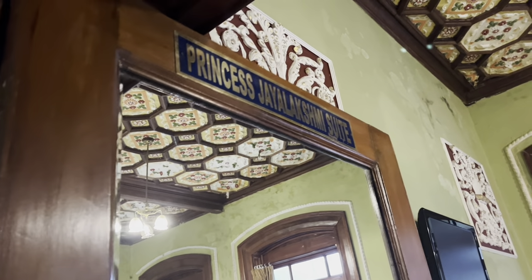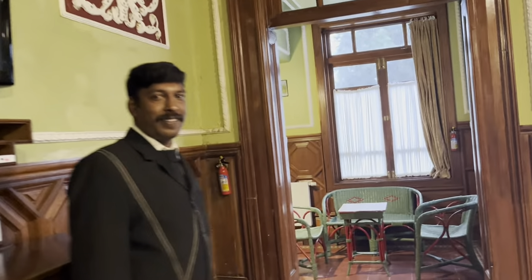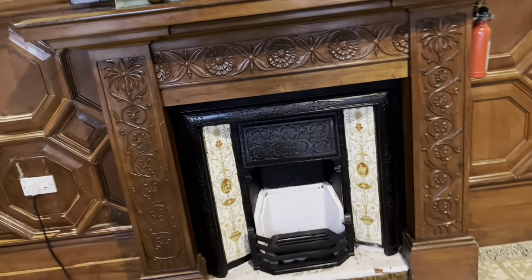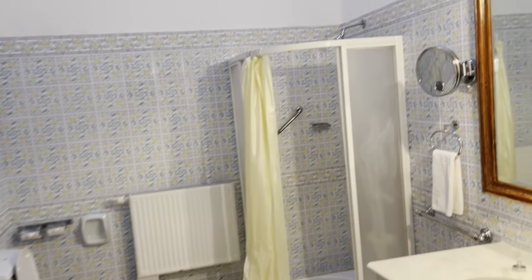This is not our room, but I just want to show you the Princess Jahalakshmi Suite. This is Robert sir, the manager, and this is her room. They have a fireplace in case it gets cold, a beautiful jacuzzi, and a good shower over here.